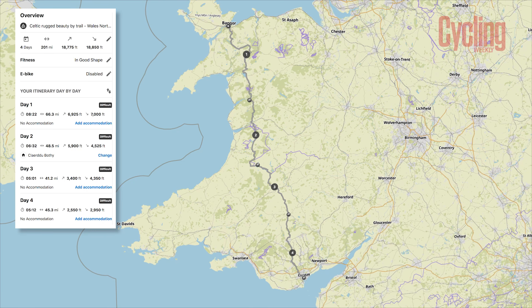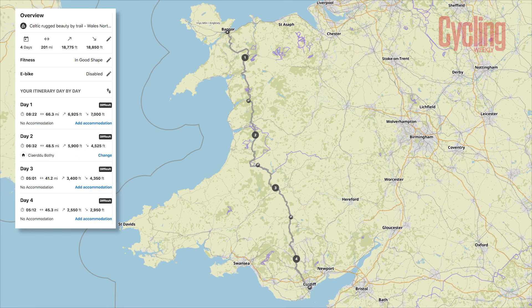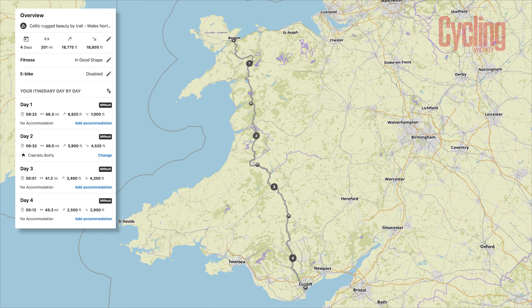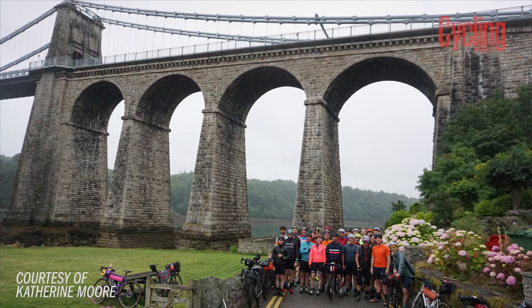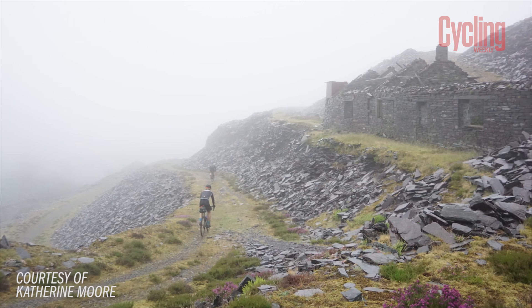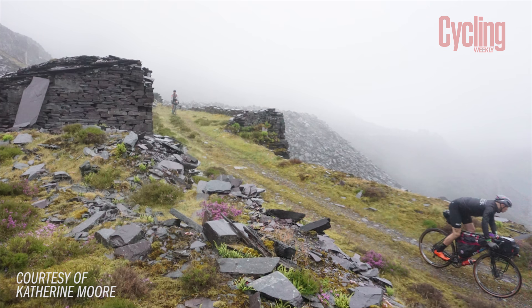Moving on, the next route is the Wales North to South, which is a Racing Collective route run as an event every year but rideable any time. It takes you from Bangor near Anglesey all the way down to Cardiff. Catherine attempted it in just two days, which was a real challenge. It takes in the Claerwen Reservoir Road from the Trans Cambrian, incredible slate mines in Snowdonia, and also the Gap — a really famous mountain biking route — making it perhaps better suited to a mountain bike. Tough in two days, but a gorgeous tour in three.